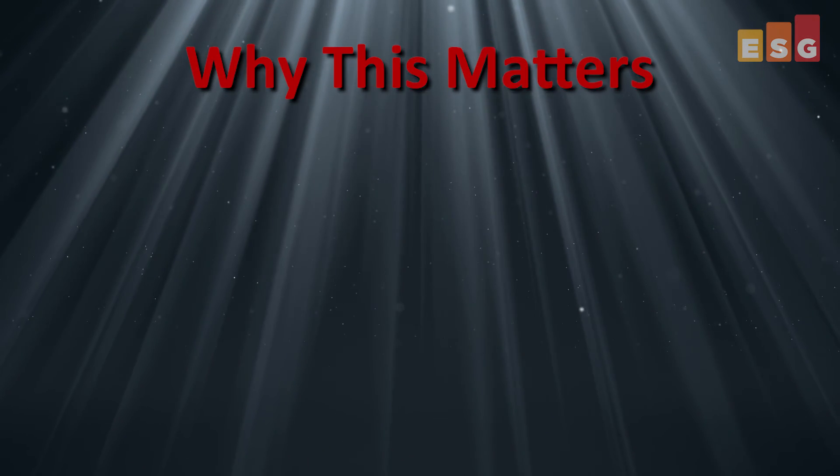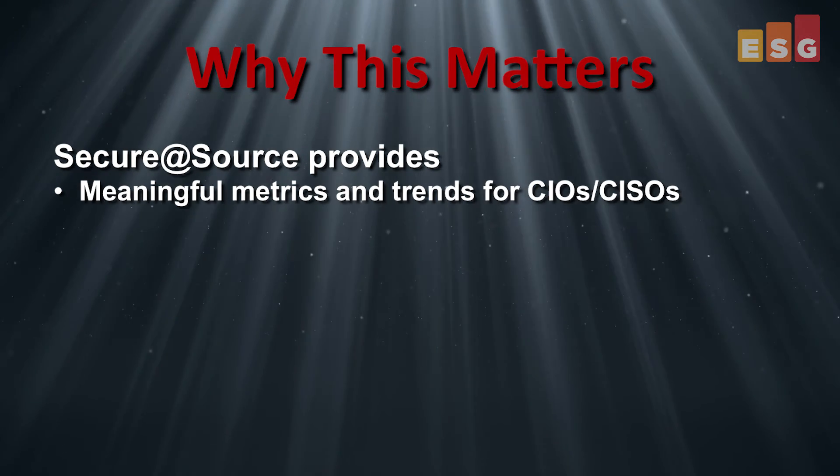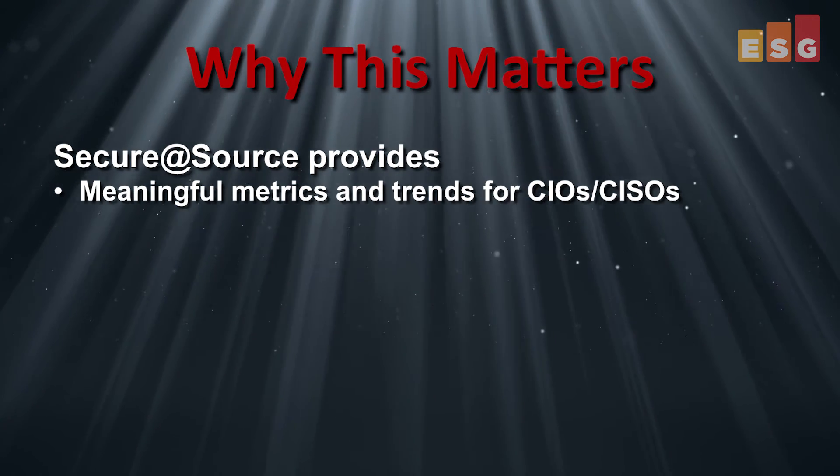ESG Lab confirmed the ability of Secure at Source to provide meaningful metrics for CIOs or CISOs to report up to the board. An executive can show risk reduction, protection of sensitive data, control of access, and reduction of proliferation.